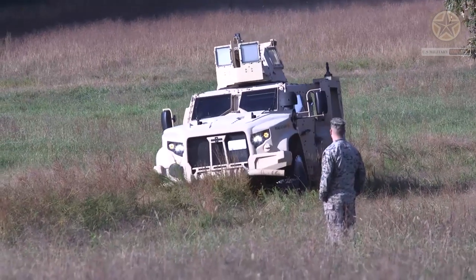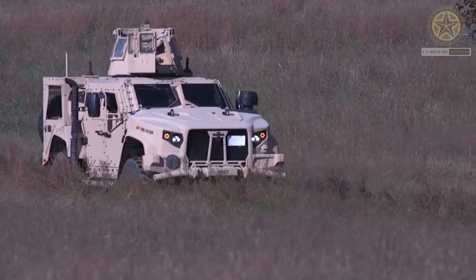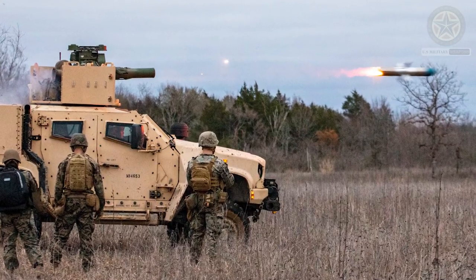Counter Armor Rockets: The vehicle might be equipped with unguided rockets or rocket pods that can carry anti-armor rockets, such as the Hydra-70 rockets with M-151 warheads.